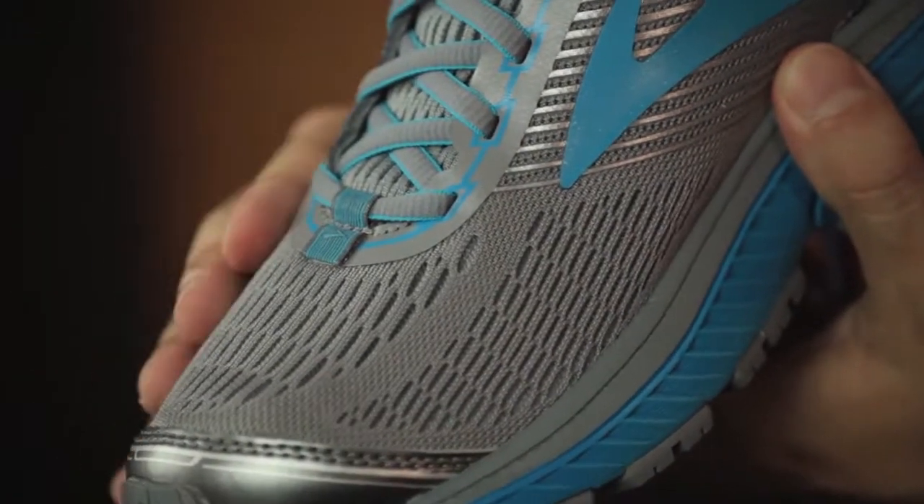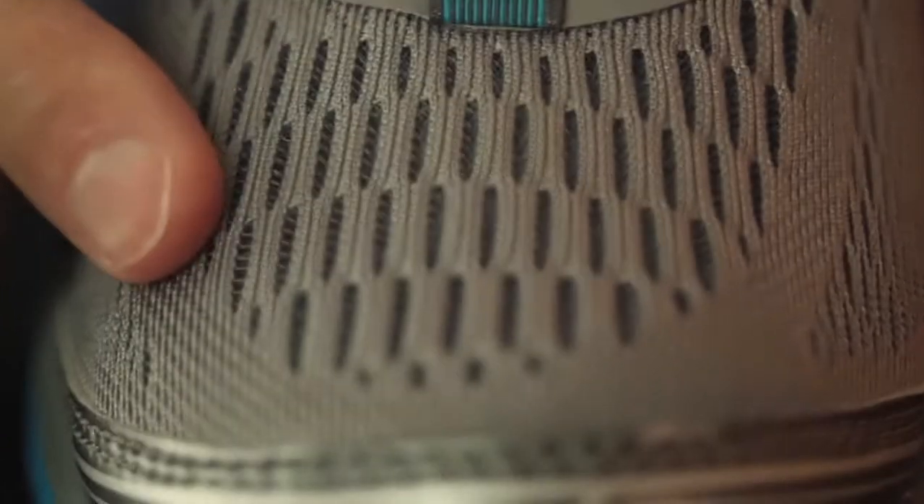Lastly, Brooks maintains their history of improving the breathable upper. The Ghost 10 takes that tradition even further by re-engineering the air mesh. The result is a minimal feel, lightweight, and your feet feel nice and cool as well.